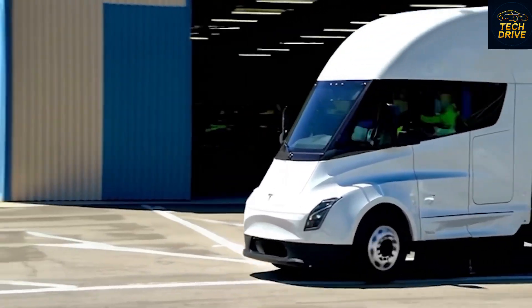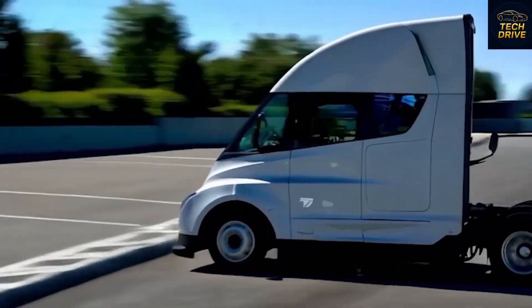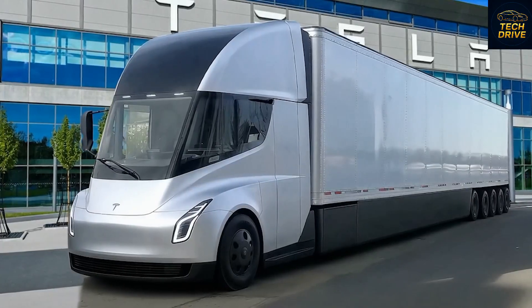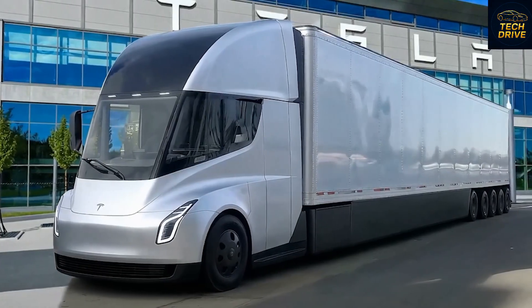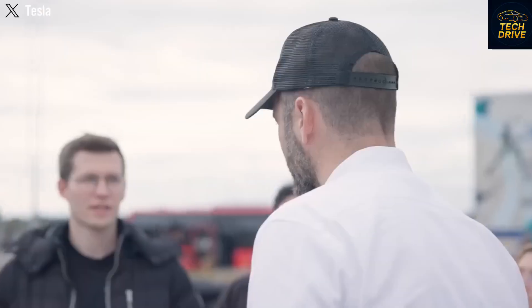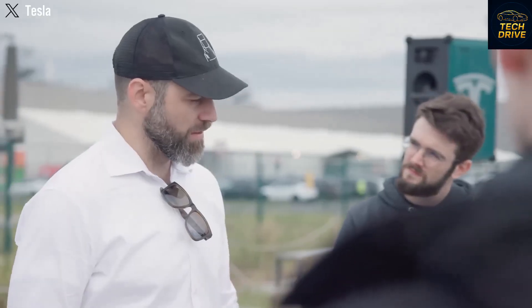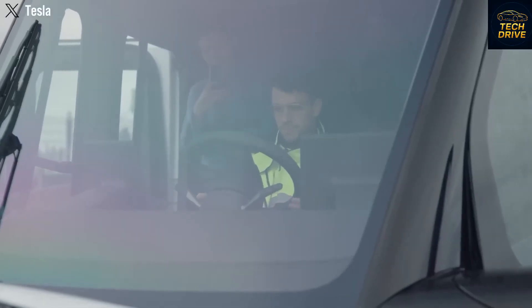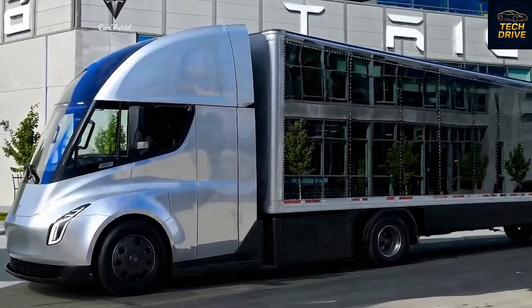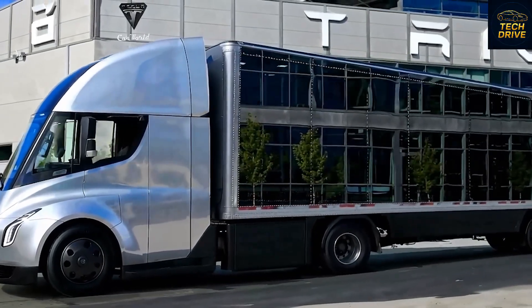For decades, diesel trucks have ruled the highways, stocking every grocery store and filling every warehouse — but at a massive cost, burning thousands of gallons of fuel every year and generating endless pollution. Now the Tesla Semi has completely flipped that story. With its high-density battery pack, one-megawatt charging system, and tri-motor powertrain, it's built to run long distances without a single drop of fuel. One charge replaces hundreds of dollars of diesel. Fleet operators like PepsiCo and US Foods have already confirmed the results — up to 50% lower energy costs compared to diesel trucks, along with fewer maintenance bills and significantly less downtime.